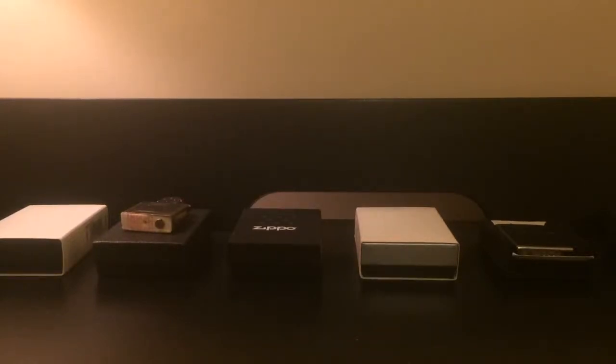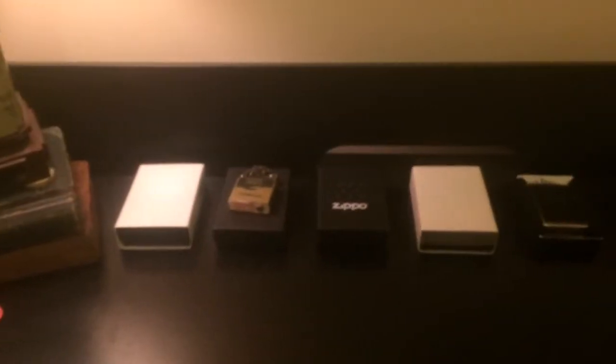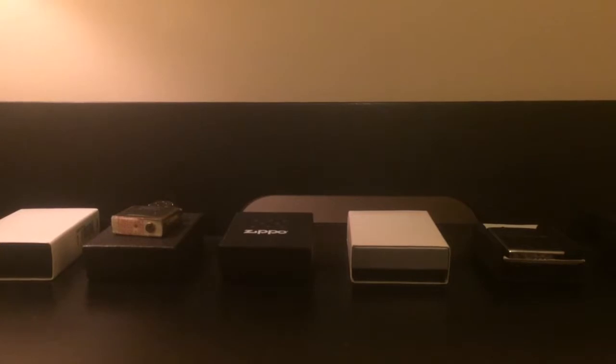What's up y'all, I'm coming at you with another video. This is just going to be a summer collection update. I've never done a full Zippo collection video — I'll probably do that by the end of this year. But anyway, I'm going to be doing a summer update because I have gotten a total of one, two, three, four, five, six, seven Zippos total.